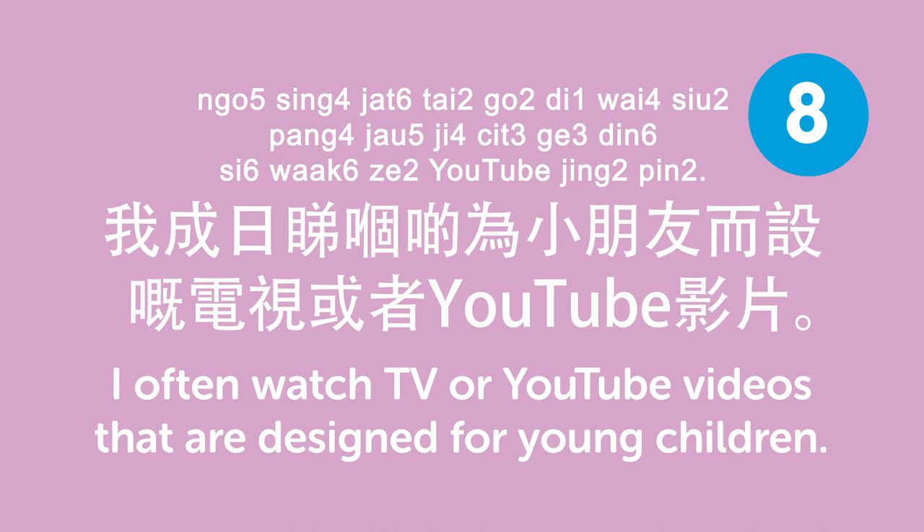我成日睇為小朋友而設嘅電視或者YouTube影片. I often watch TV or YouTube videos that are designed for young children.